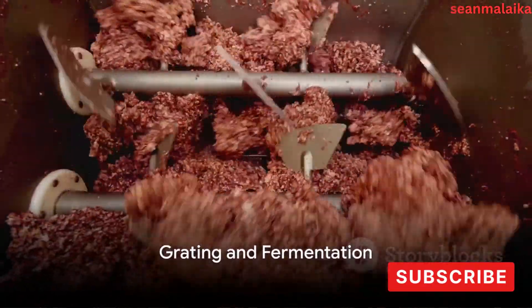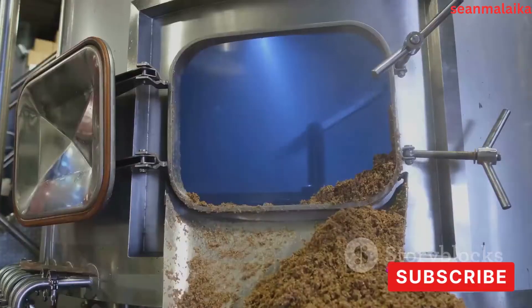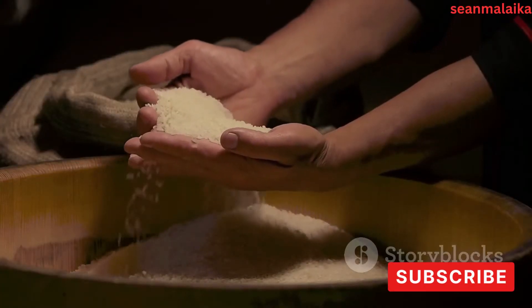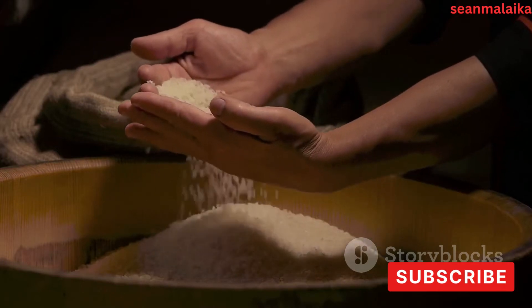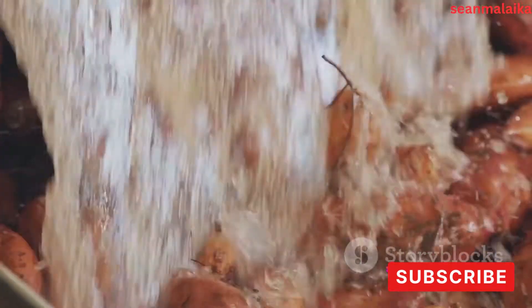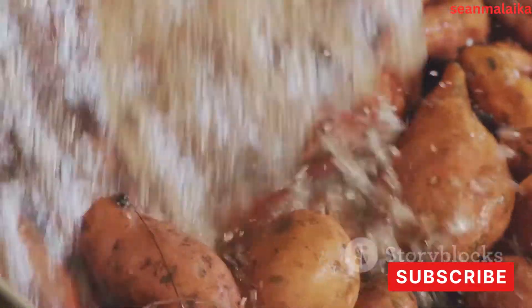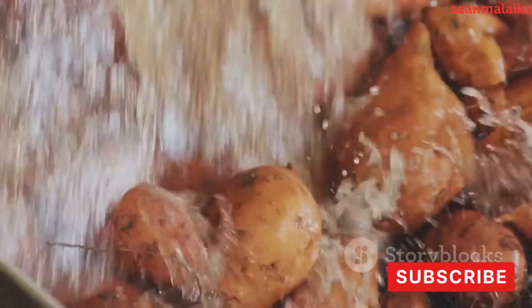Grating is a key step in breaking down the cassava roots into a form suitable for starch extraction — a bit like turning a solid potato into a slushy pulp. The grating process involves grinding the cleaned and peeled cassava roots against a grating surface, which could be a simple metal sheet with small holes or a more sophisticated grating machine. This transformation is crucial because it breaks down the tough fibrous structure of the cassava, making the starch granules within the roots more accessible.